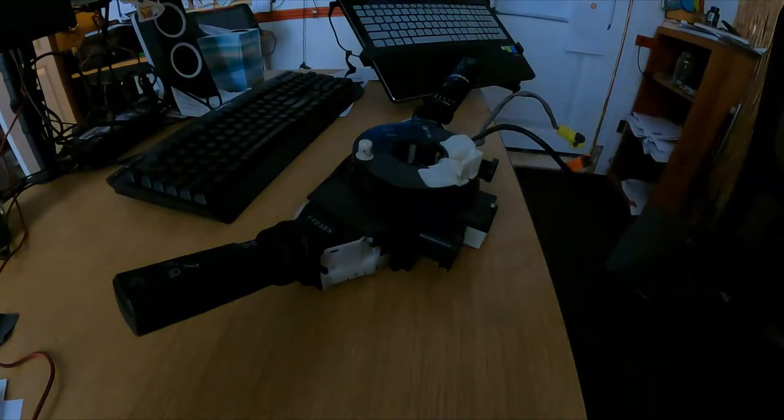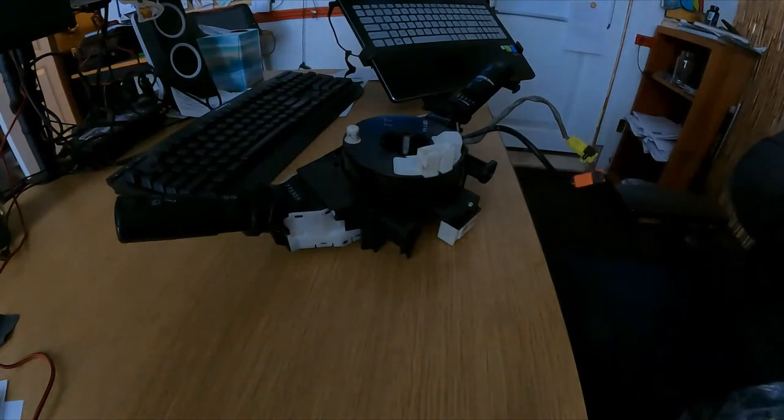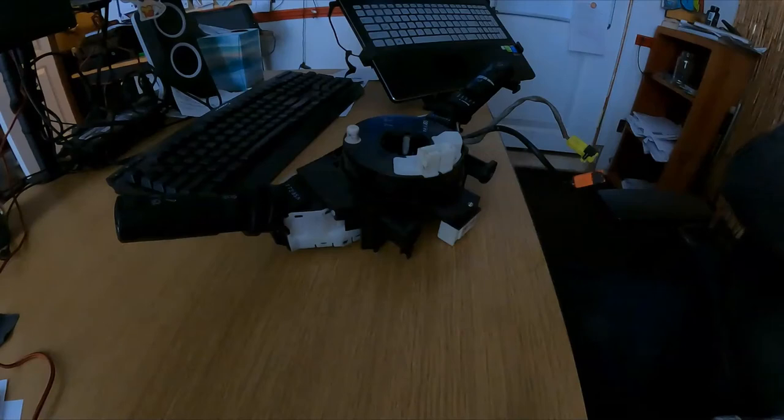Alright guys, I finally got the part — the new clock spring. It was not in stock so they needed to pick it up from a different store, but it's finally here.